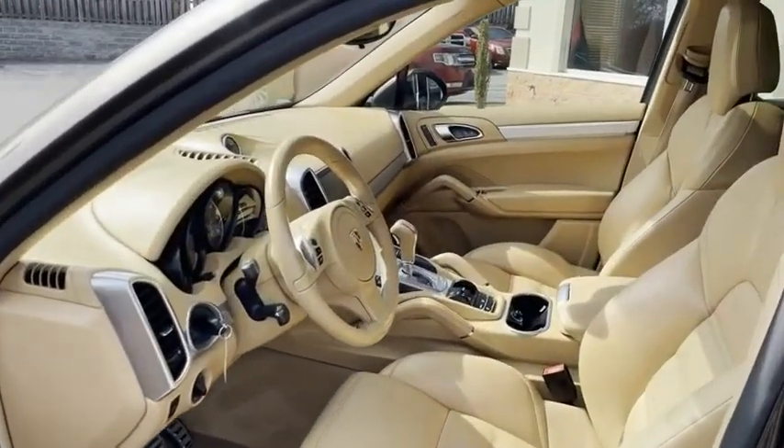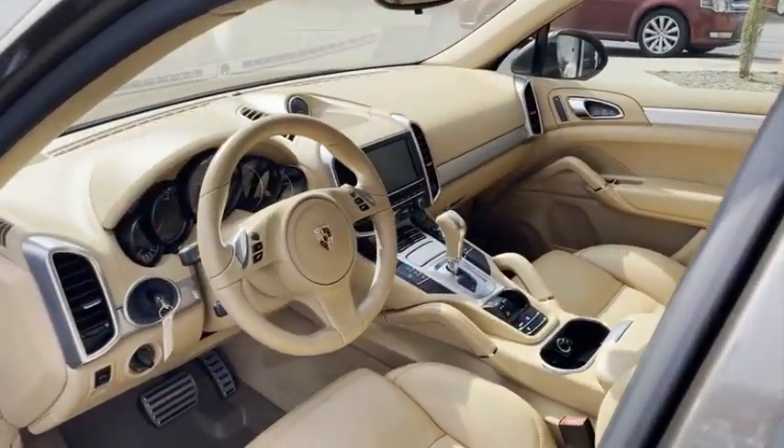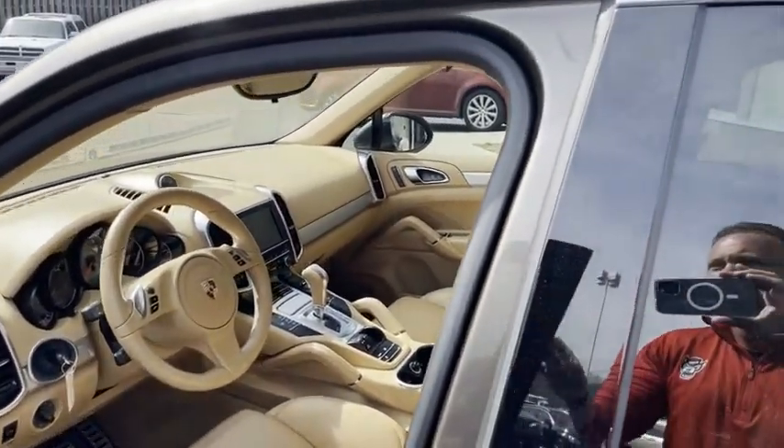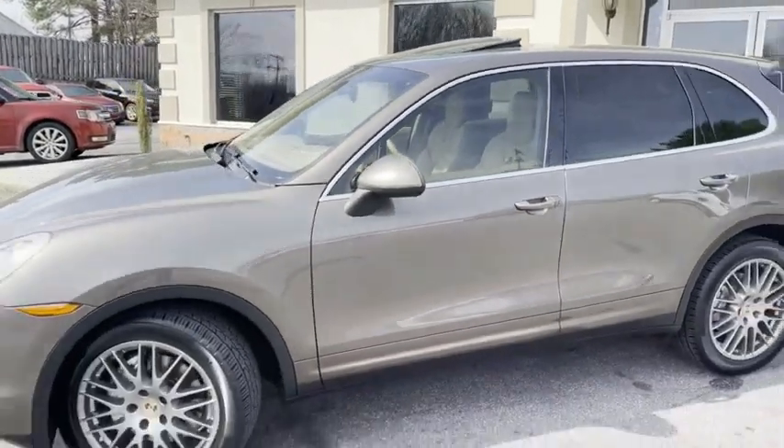We do all of our financing right here at the trading post — good credit, bad credit, no credit at all. We have a program for everyone. Check out my website to apply: tradingpostcars.com.